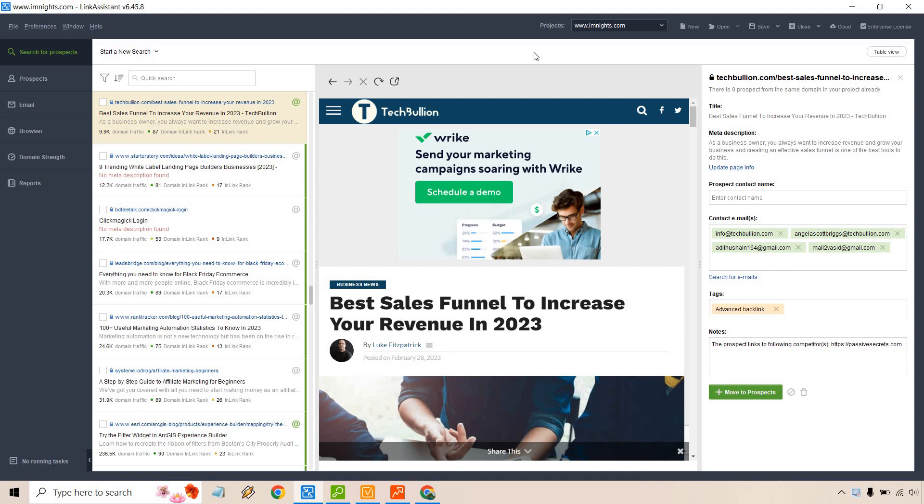Hello and welcome to my SEO PowerSuite review where I'm going to be giving you a features demo, talking about the pros and cons, and answering the question: is SEO PowerSuite worth it?